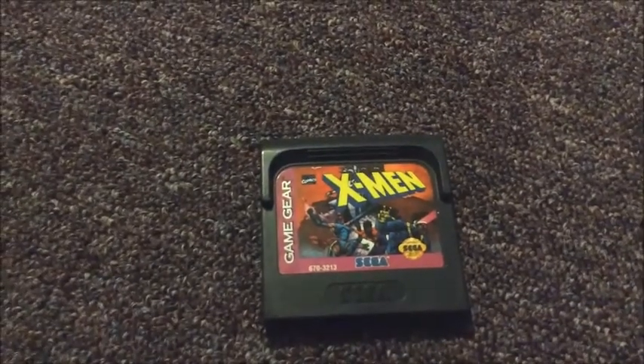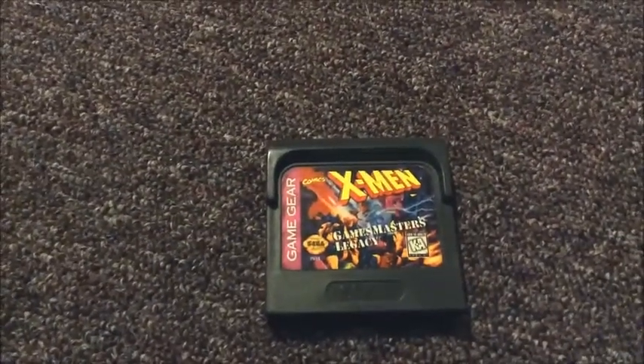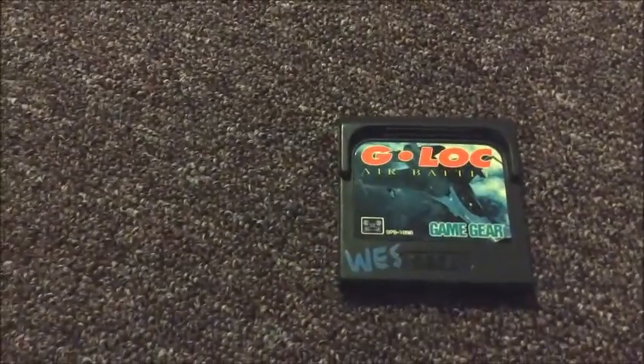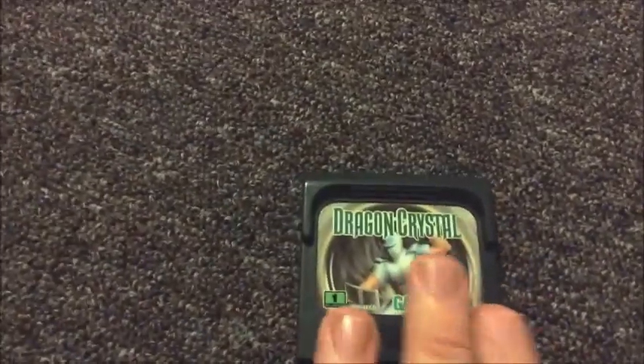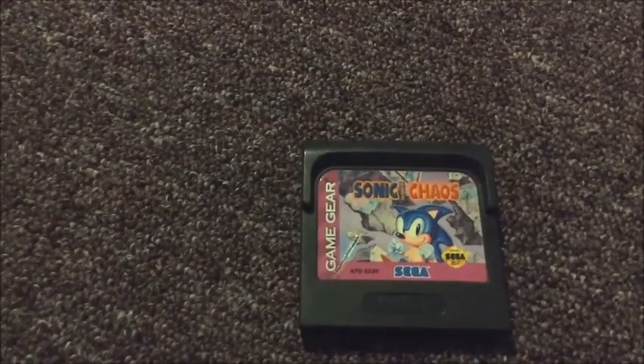The next games were some Game Gear games. The first one is X-Men — I'm sure that's going to be fun, I love the X-Men games. The next one is X-Men Game Master's Legacy. And the next one is Jeopardy, just a normal edition. Then G-Lock Air Battle. Dragon Crystal — I think this is a role-playing game. And Sonic Chaos — don't know much about that one.